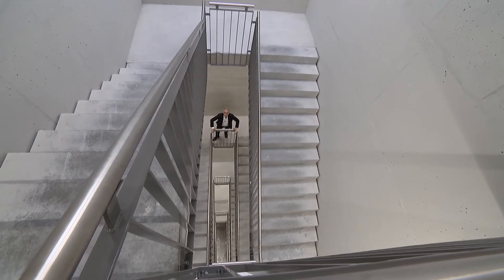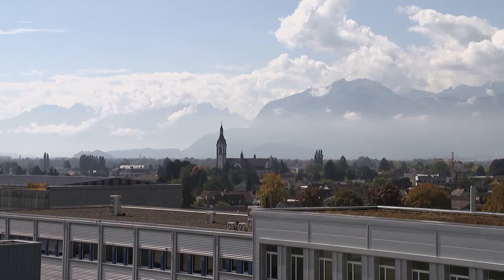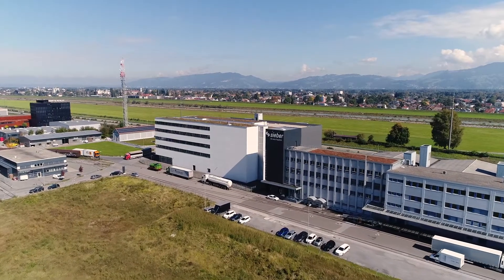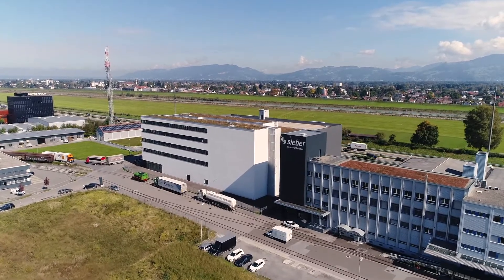The data center is in one of the most dynamic regions in Europe. Half a million people live and work here. You can be in Germany, Austria or Liechtenstein in just a few minutes. There are numerous service and industrial businesses in the immediate vicinity.